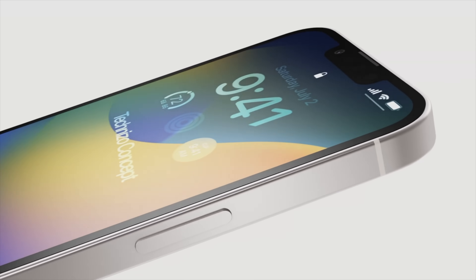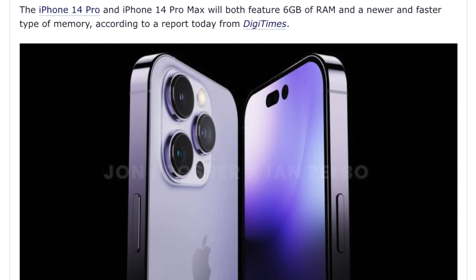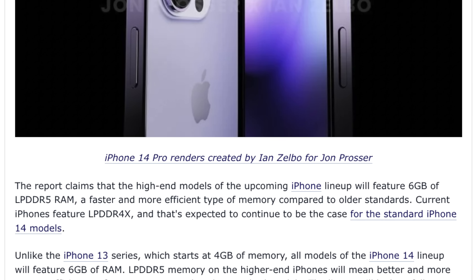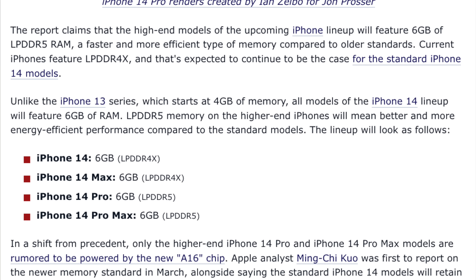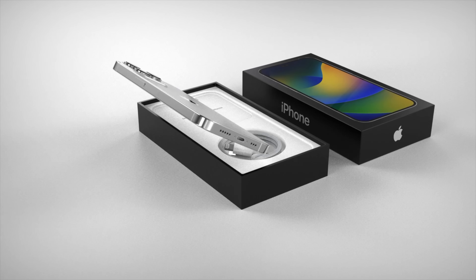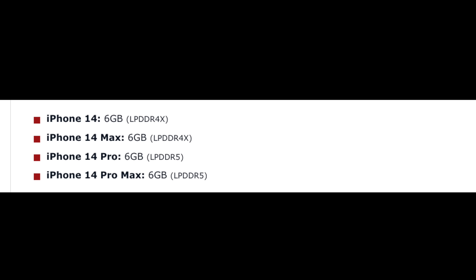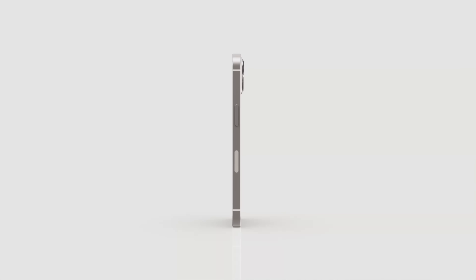A new report from Digitimes has revealed the RAM amounts for every iPhone 14 model this year. For the normal 6.1-inch iPhone 14 and the brand new 6.7-inch iPhone 14 Max, both will get 6 gigabytes of RAM — an increase of 2GB over the 4GB in the iPhone 13 and 13 Mini. The type of RAM will be LPDDR4X, the same as used in the iPhone 13 Pro and 13 Pro Max.